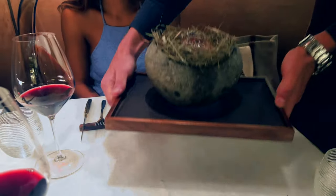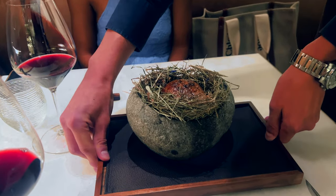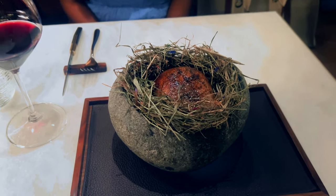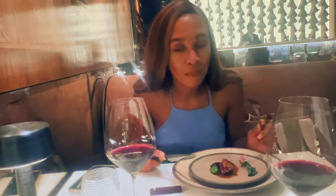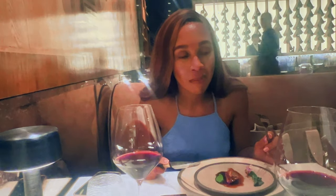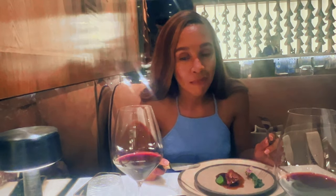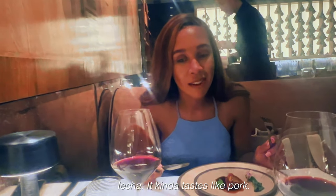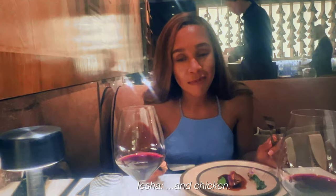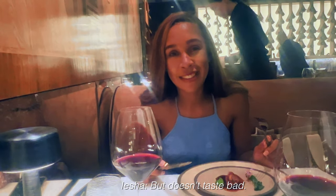Every course and all the wines were truly incredible. The one course that was interesting was the pigeon they brought out — I can't say I'd ever eaten pigeon before tonight. It actually kind of tastes like pork and chicken, but it doesn't taste bad.